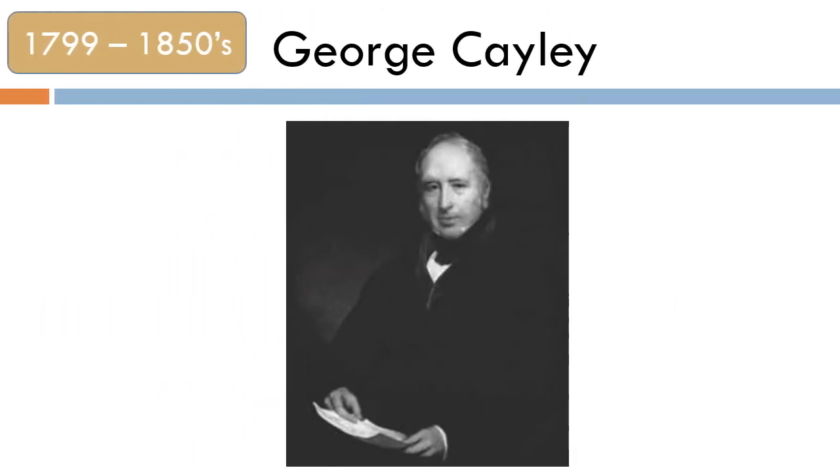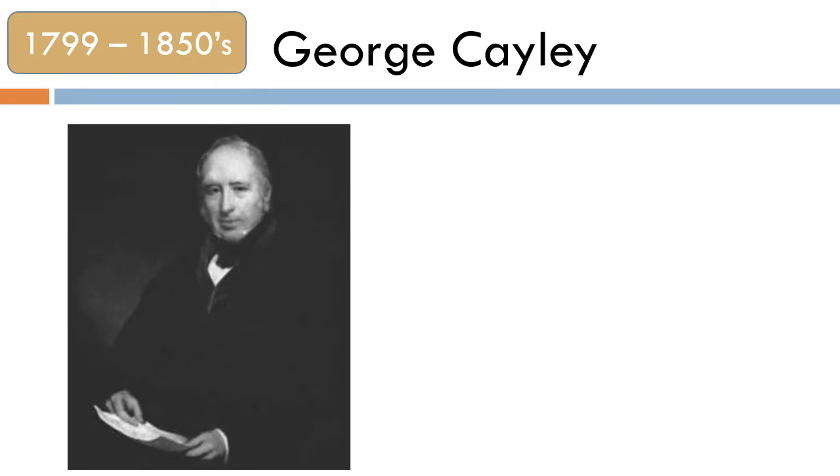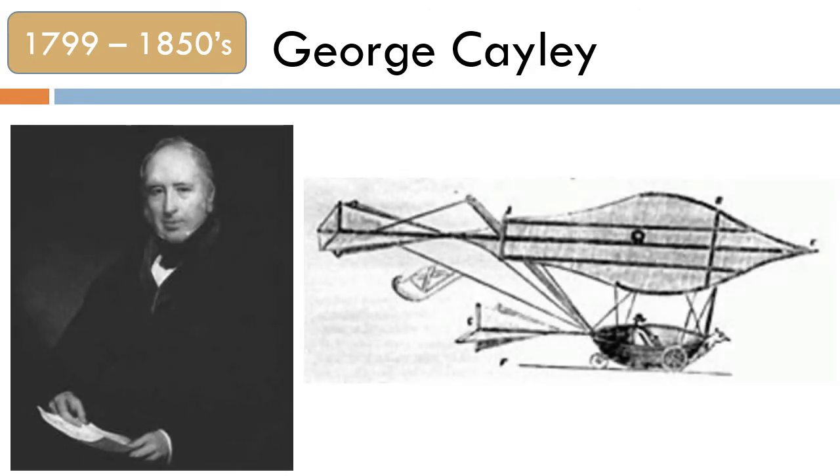At the beginning of the 19th century, George Cayley designed a number of gliders to be controlled by the movement of the body. Over time, he made a number of improvements, including changing the shape of the wings and adding a tail.